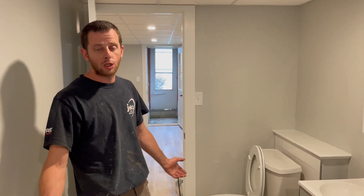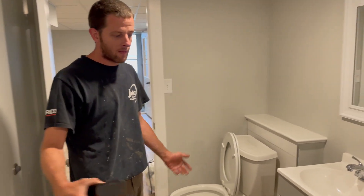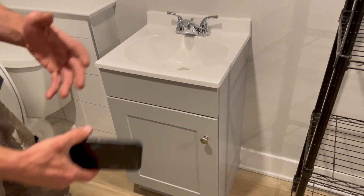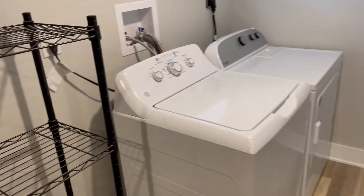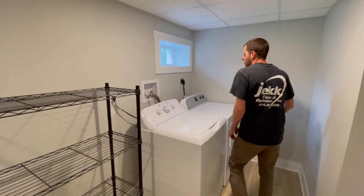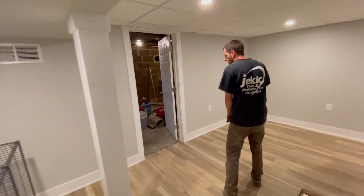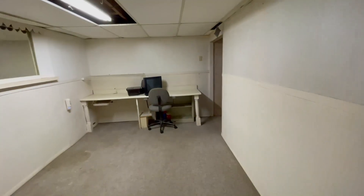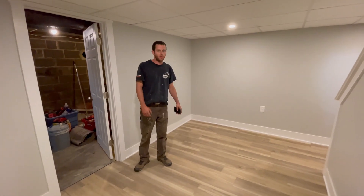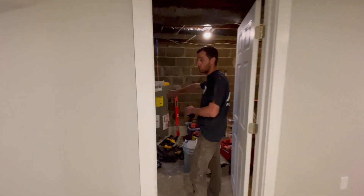This is the laundry room slash powder room — one of those basement things. Got a little vanity just to wash your hands. Washer and dryer over here with a nice little window. There's also another area the previous owner used as an office or a workout room. You can do whatever you want with it. This partition wall separates it from the mechanical room.